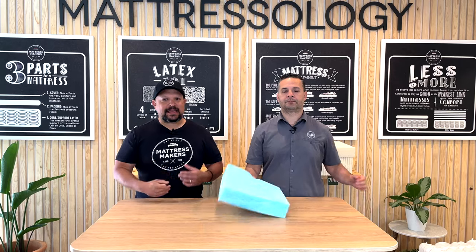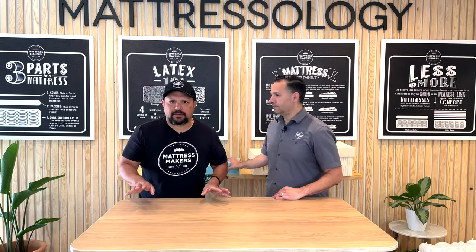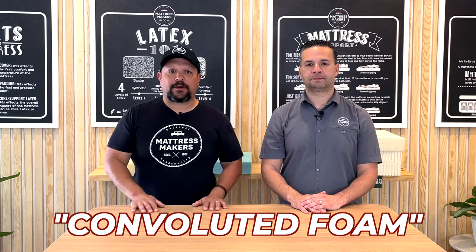Convoluted foam is, in my opinion, more of a marketing story to save money. It doesn't mean it's a bad mattress — it's just not that big a deal. Don't pay more just because a mattress has convoluted foam in it.